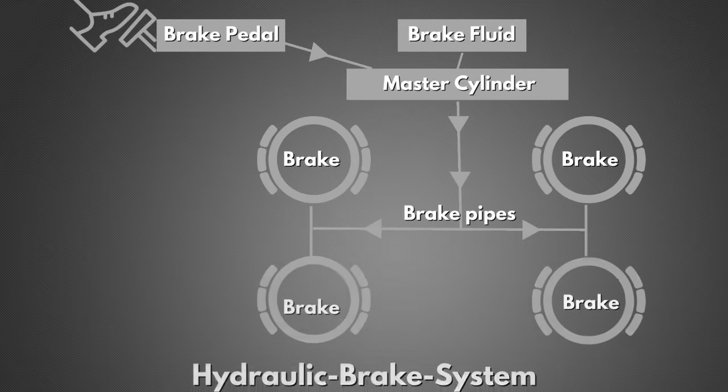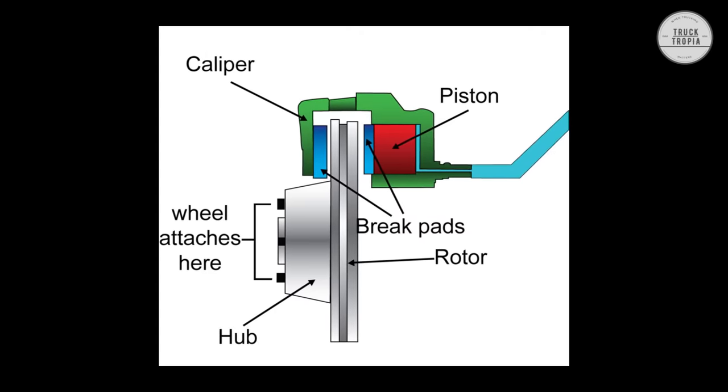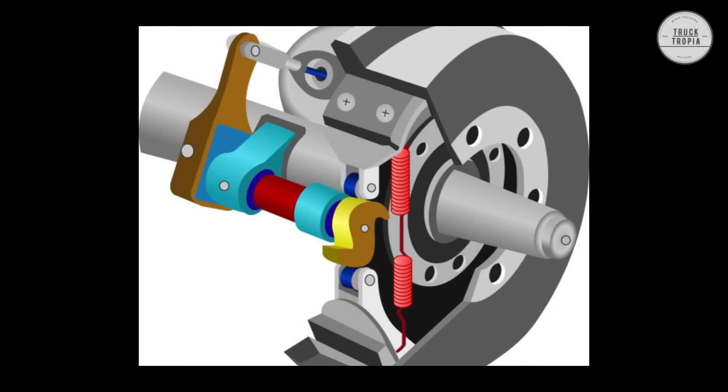When the driver presses the brake pedal, it forces a piston in the brake master cylinder to move, which pressurizes the brake fluid in the system. The pressurized brake fluid then flows through the brake lines to the brake calipers or drums, which contain pistons. The pistons then move outward, pressing the brake pads or shoes against the wheels.